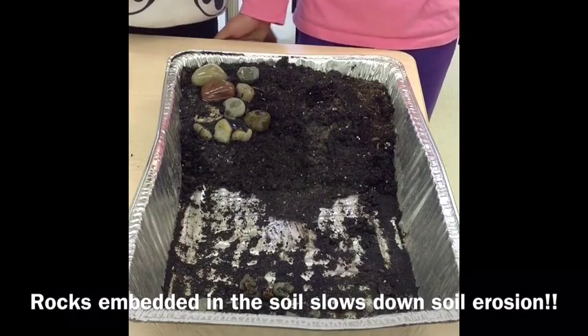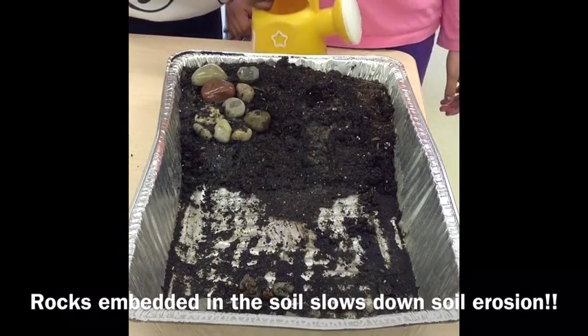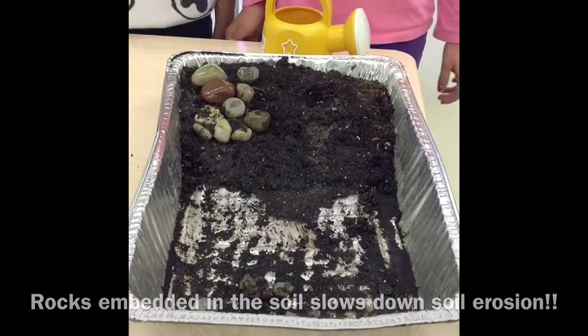As you can see, rocks embedded in soil slow down the water from going down the hill.